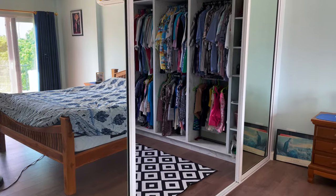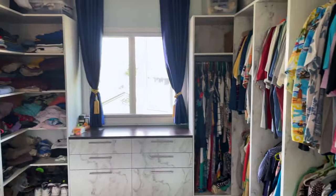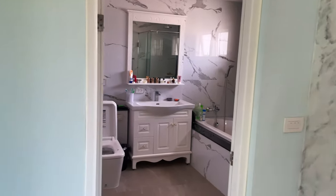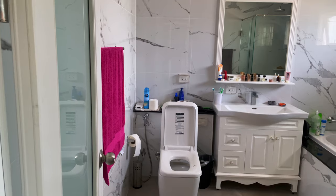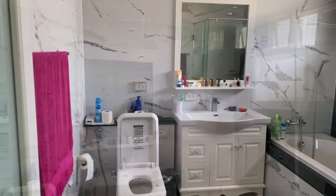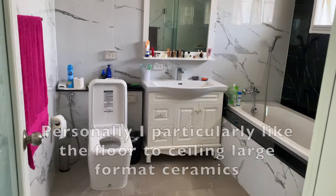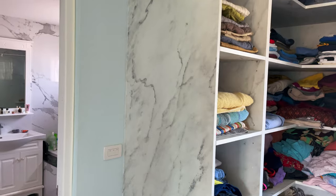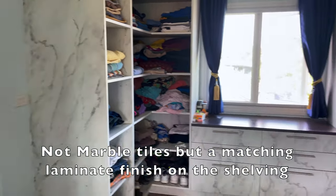And of course we've got the walk-in wardrobe — a huge walk-in wardrobe, it's like another auditorium. And the upstairs bathroom, which is really good — beautiful marble tiles, really, really nice. The marble tiles continue as a butt end of the cupboard there, which is quite nice, and the drawers too.